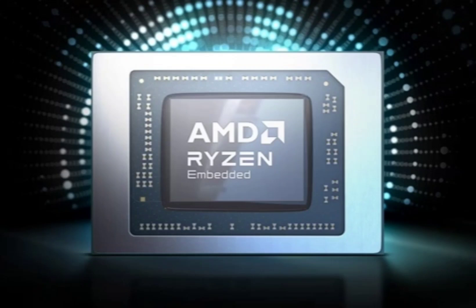The Ryzen 8000 Series boasts impressive specs. Built on a cutting-edge 4nm process, it combines Zen 4 CPU architecture, RDNA 3 architecture GPU, and the all-new XDNA architecture NPU.